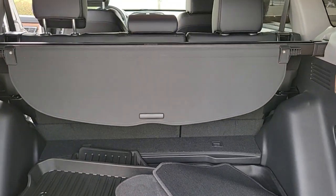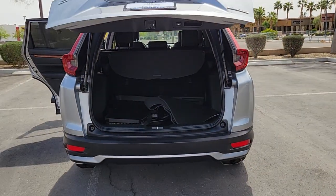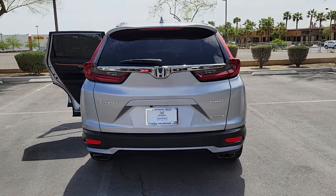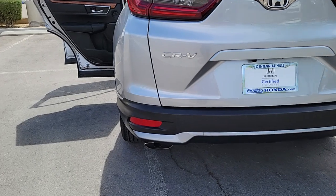The following are some of this vehicle's highlighted options: keyless entry, sunroof/moonroof, power liftgate, fog lamps, electronic stability control.